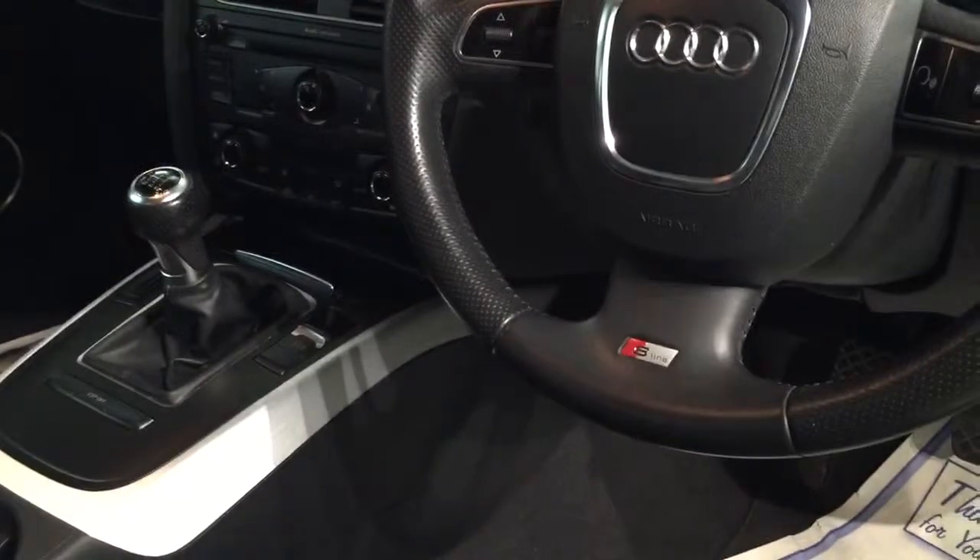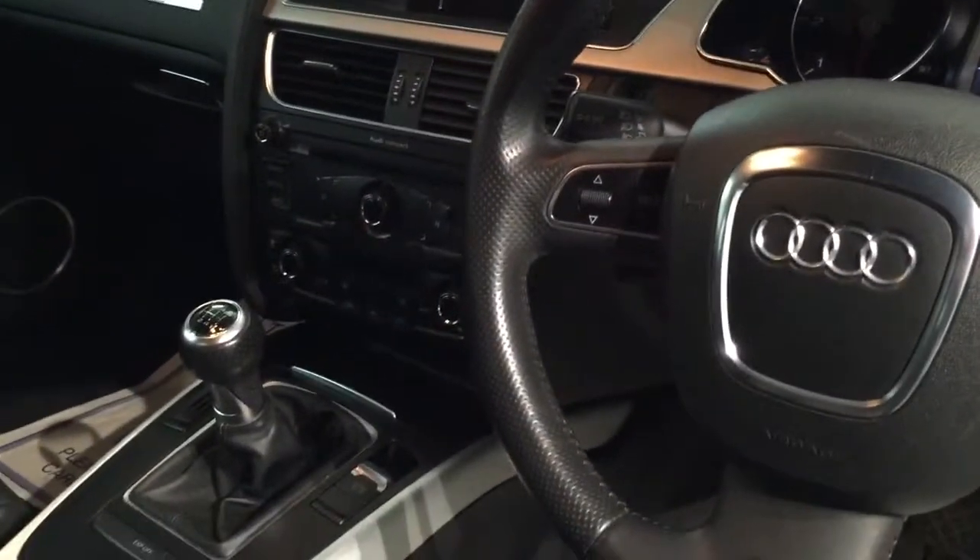Here you can see the beautiful Bang & Olufsen sound system. It's got heated mirrors, electric windows, auto lights, auto wipers, and it's got auto hold on the handbrake.